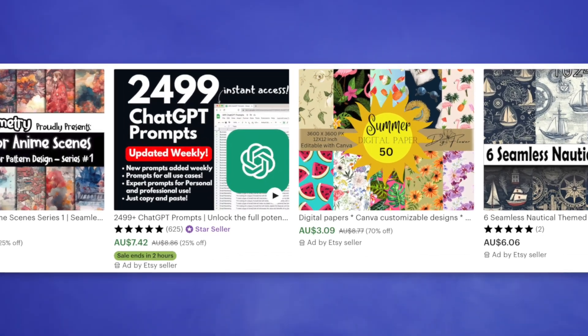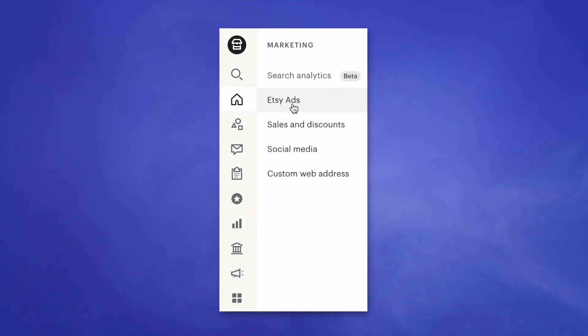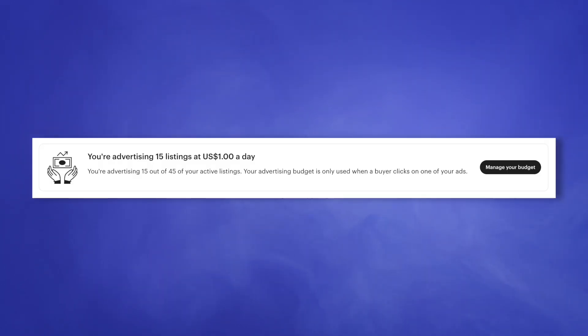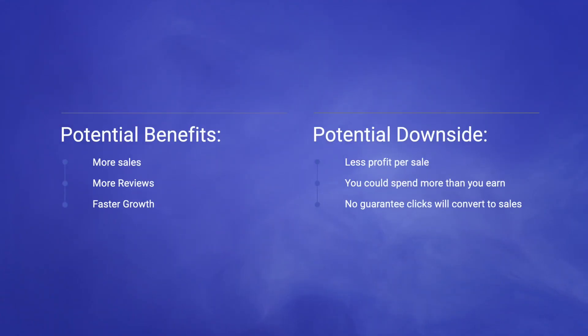When you first start selling on Etsy, you'll probably struggle to get sales — this is where Etsy ads come in. You'll notice when you search for a product on Etsy, the top four results say 'Ad by Etsy seller.' Etsy ads are reasonably cheap and you can run them to get your products in front of people and grow your store. This will eat into your profit, but it may be the kickstart your store needs. It's super easy to set up in your Shop Manager — just click on Marketing, then Etsy Ads. You set a daily budget and Etsy uses it to place your products high in the search rankings. It's a pay-per-click system, so you only get charged when a potential customer clicks on your product. You don't need to run ads, but it can help you get sales and reviews quicker than relying on organic search results alone.